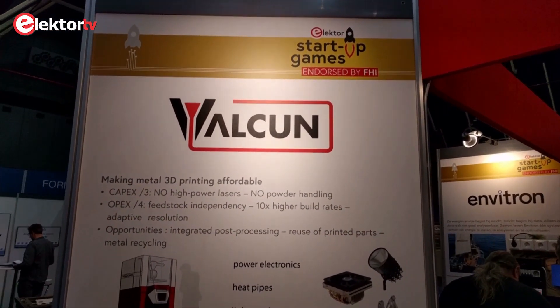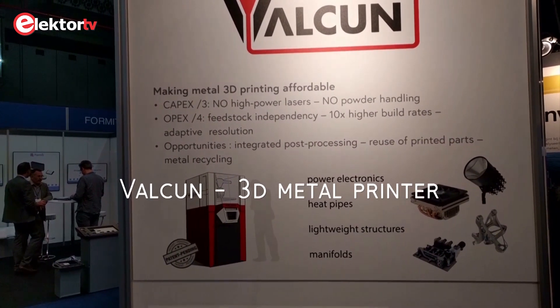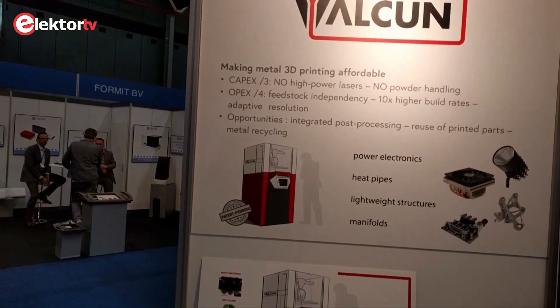Here we are at the booth of Valken, the Belgian company working on a 3D metal printer. The metal printers these days always have the same problem — they are too expensive and too slow. We are decreasing the operational cost, decreasing the investment cost, and speeding up the print process by a factor of 10. We have a demonstrator, but not a prototype yet. In two years we will be on the market and able to print parts for you. In three years you will be able to buy our machine.